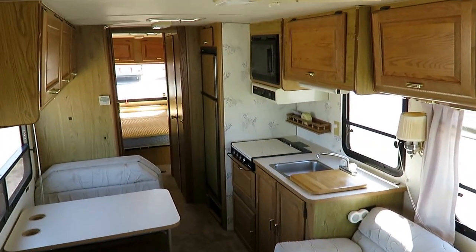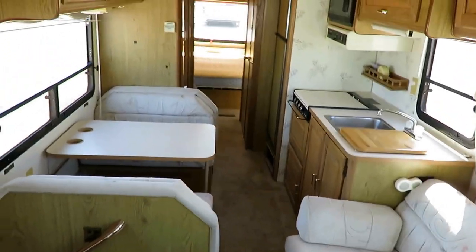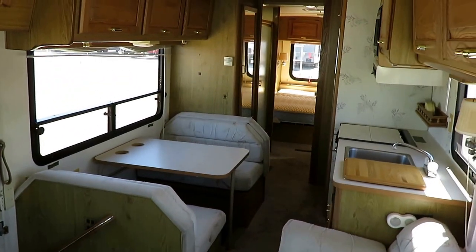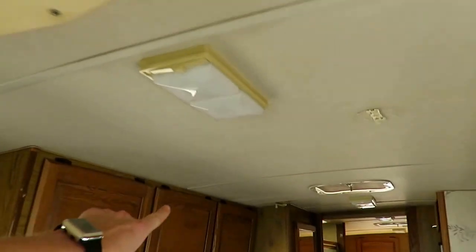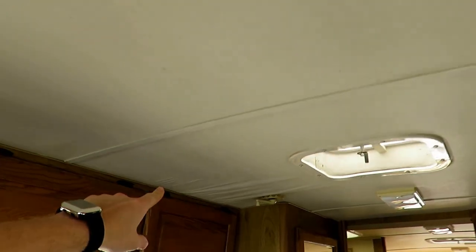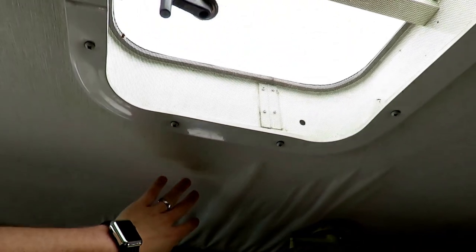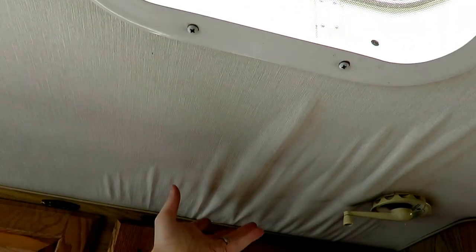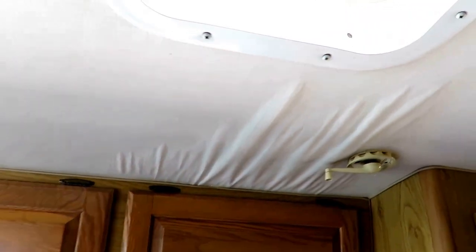Standing up here on the doghouse — what we call the engine compartment area — it looks like a pretty standard layout for any no-slide Class A. Over here is that little spot where there was a puncture in the roof membrane that has since been repaired. There had been some water in here, but you can feel that it's still solid underneath. It never got far — this is very cosmetic only in nature, very superficial.